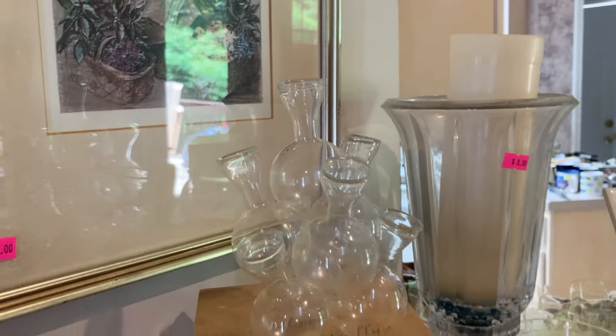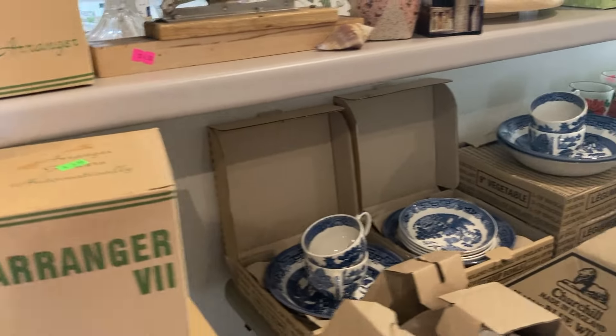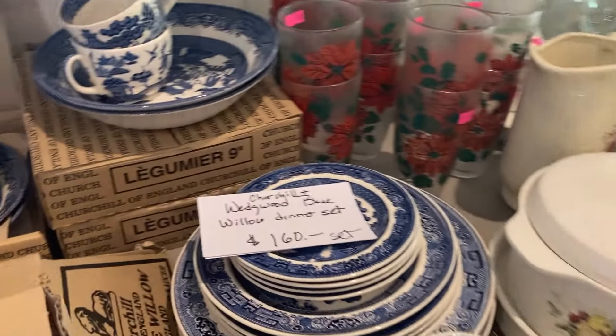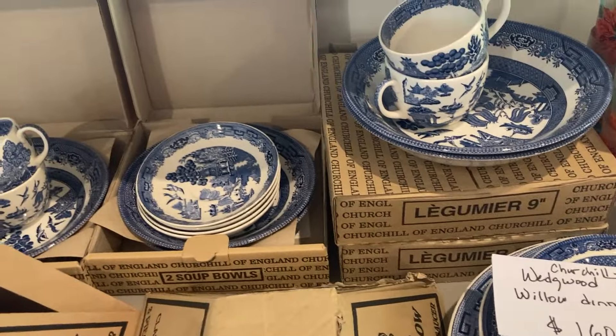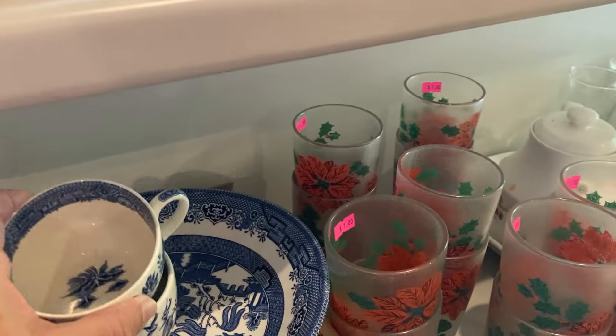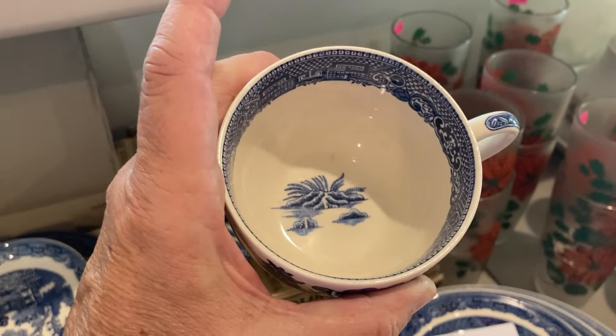A great little flower arranger right there — just stick them in for table decorations. We've got some Wedgwood Blue Willow, different interesting pieces. I love the fact that on the inside of the cup, there's detail.